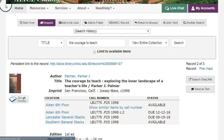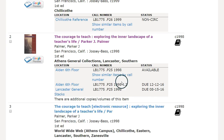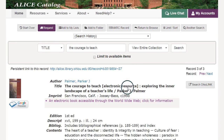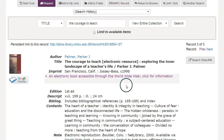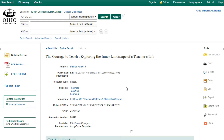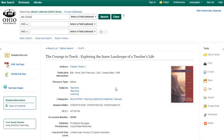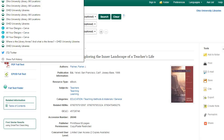I can also go back to the page that listed all the different copies and see that in this case we have an e-book version of this title. The way you access the e-book will depend on the platform it's on, but in this case clicking the e-book link takes me to a database where I can read the book as a PDF or e-pub file. So with this book you may actually have a couple of different options to get a copy from the Ohio University Libraries.